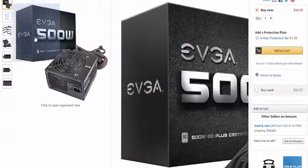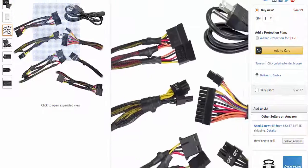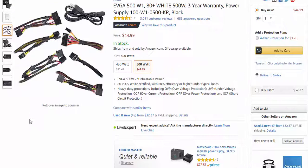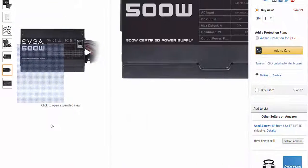The PSU is the EVGA 500W1 with 500 watts. It is really good and has over-voltage protection, so don't worry. It has enough power for every component. Price is under $50.